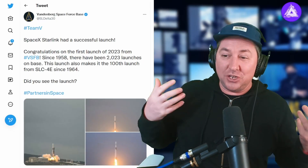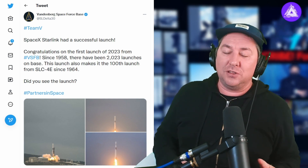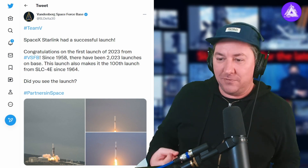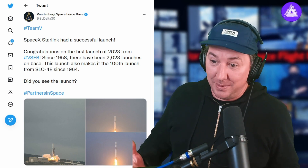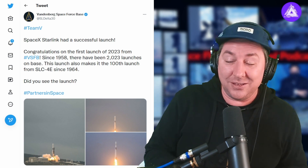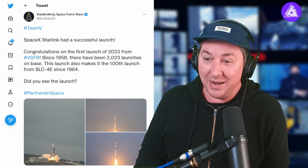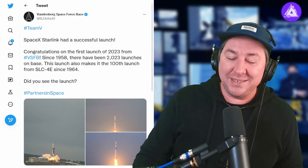SpaceX just recently launched a new Starlink mission from Vandenberg Space Force Base. Vandenberg tweeted: congratulations on the first launch of 2023 from VSFB. Since 1958, there have been 2023 launches on the base, and this launch also makes the 100th launch from SLC-4E since 1964. That is an amazing feat by Vandenberg Space Force Base and by SpaceX.